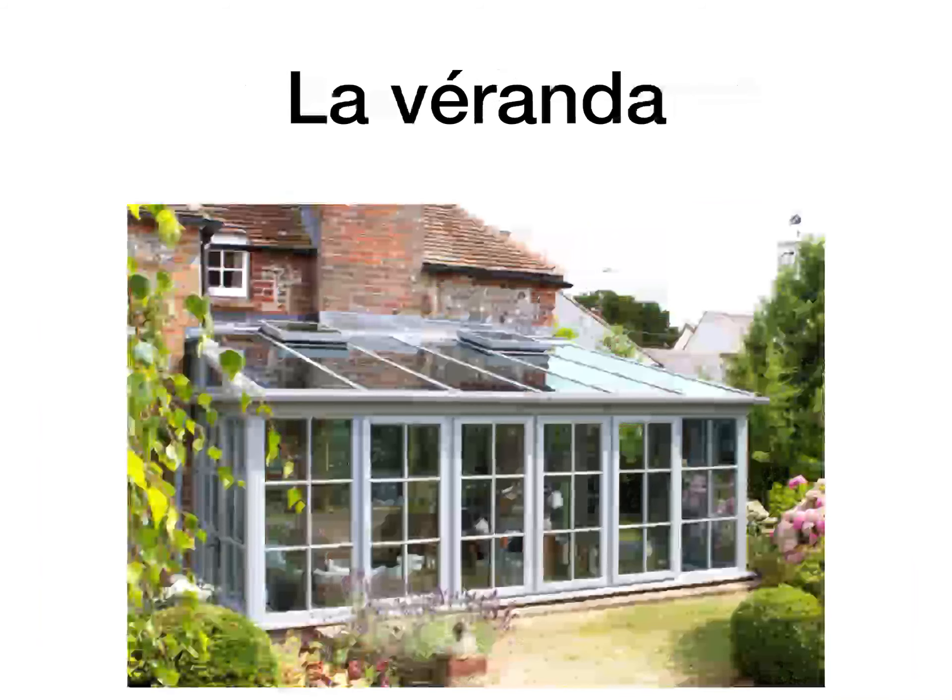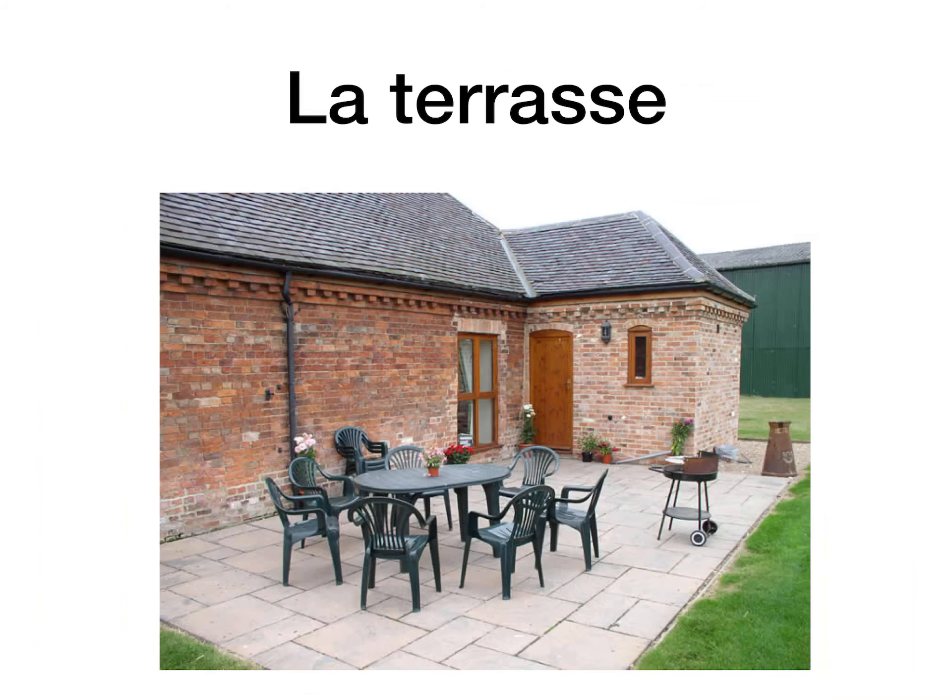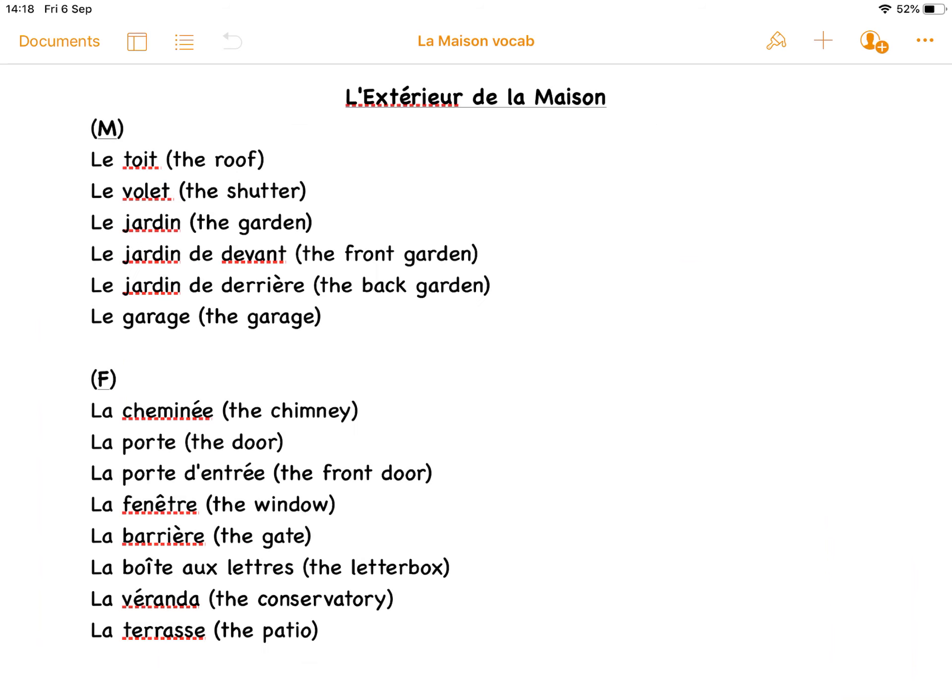La boîte aux lettres, the letterbox. La véranda, the conservatory. So la véranda, the conservatory. La terrasse, the patio. So la terrasse, the patio.